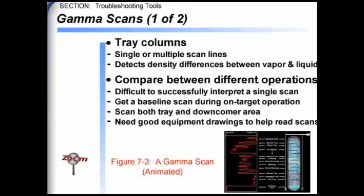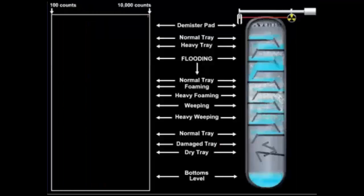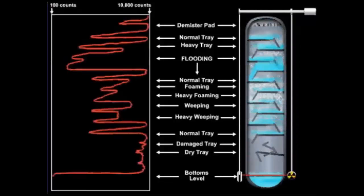In a typical measurement, the column is scanned at multiple levels in the vertical direction. Gamma scans have most value when comparing scans between different operations. It is difficult to successfully interpret a single scan, and about one hour to accomplish. A schematic of a scan is shown in Figure 3.